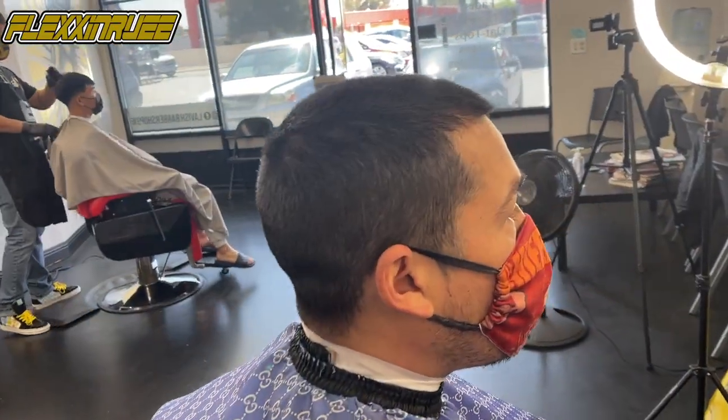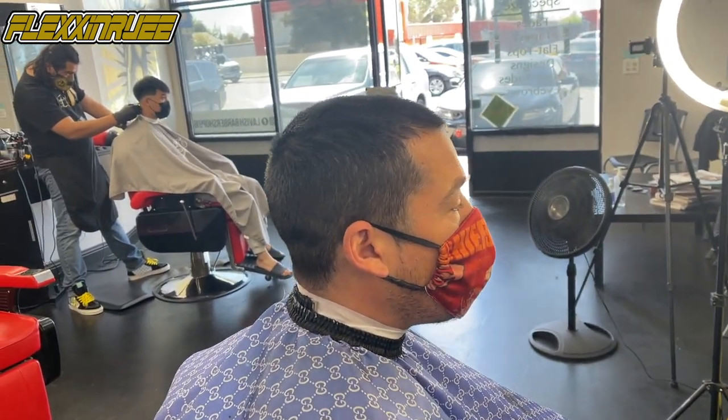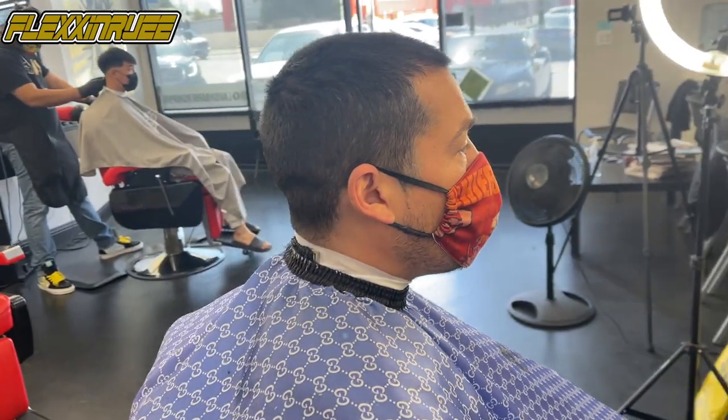Alright squad, onto the third haircut today. I didn't record the second one — I was busy. Right now we're doing a half on the side with a number two on top. This is the before — I'll show you guys the after in a second. Let's get it.